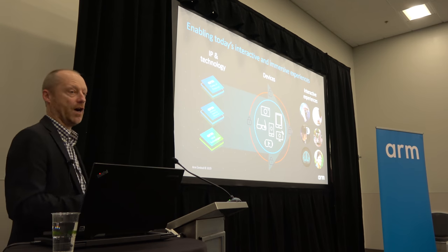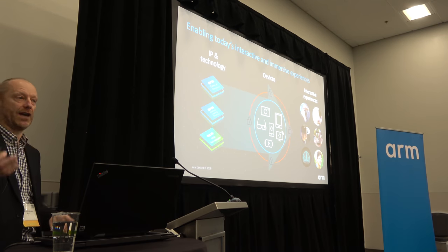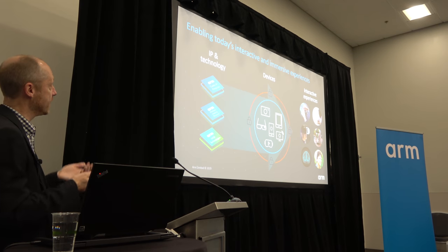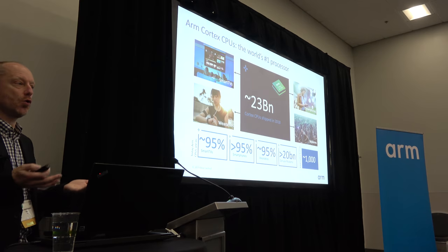Those devices — smartphones, DTVs, wearables, goggles, etc. — allow the end user, you and me, to actually enjoy interactive and immersive experiences. And this sort of pervasiveness has led to some quite huge numbers.